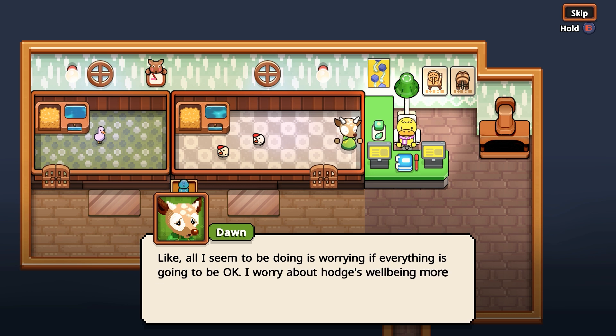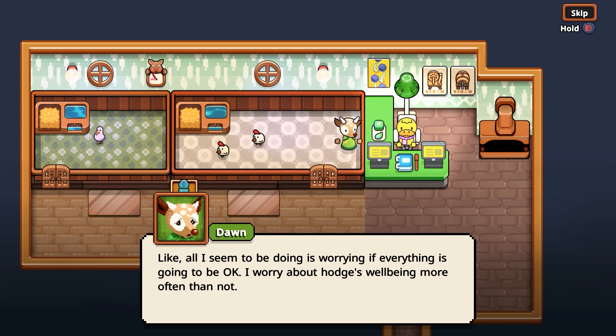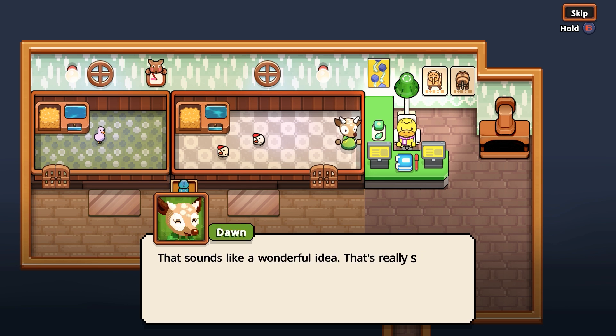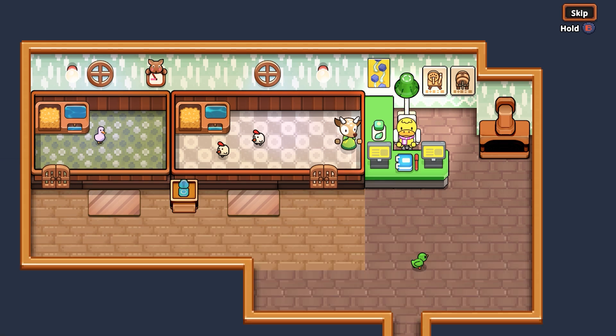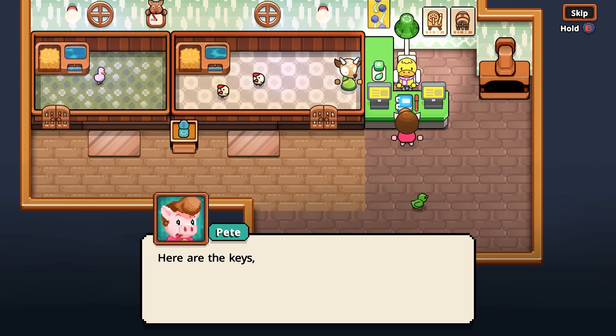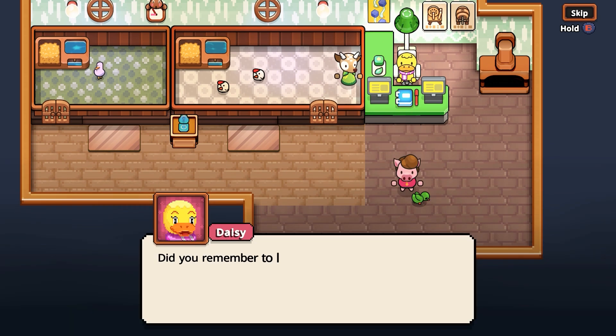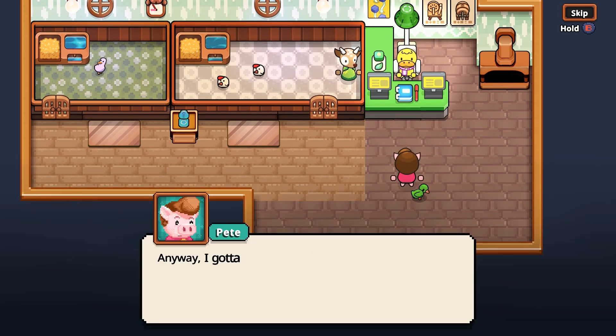Look at Dawn's worried face. All I seem to be doing is worrying if everything is going to be okay. I worry about Hodge's well-being more often than not. Oh, did you know the Hodge finished building their first barn? I'm thinking a nice barn warming gift is in order. Do you think a new churn would be a nice gift to help the process of animal produce? That sounds like a wonderful idea — that's really sweet of you, Daisy. Do you mind if I contribute half towards it and make it a gift from both of us? Of course, Dawn — that's really sweet of you too.